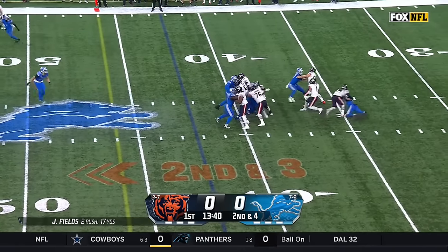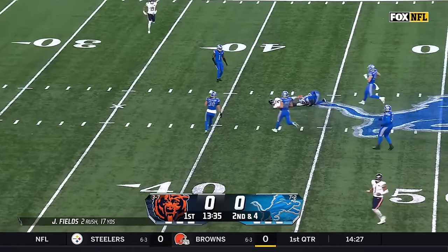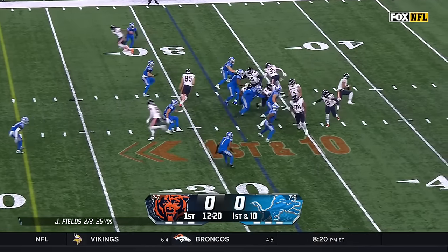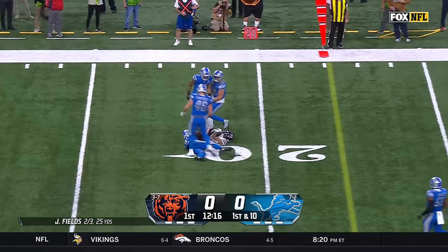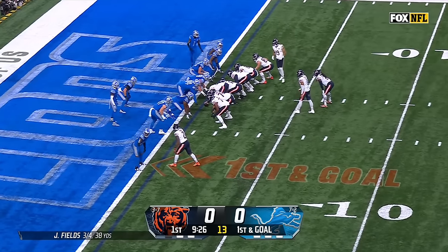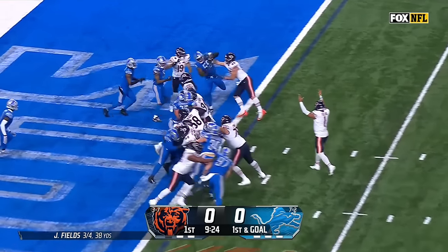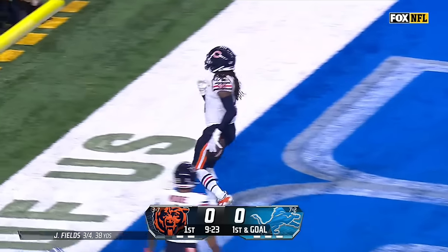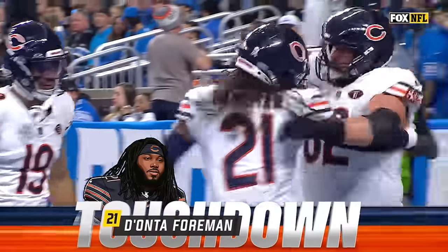Second down and four — off the fake. Fields climbing the pocket, stepping up, and sidearm slings to D.J. Moore. A little fake roll to the left, coming back to the right — and that is a special throw. First and goal — give it to Foreman, he walks in for the touchdown. An exceptional welcome-back drive for Justin Fields and the Chicago Bears.